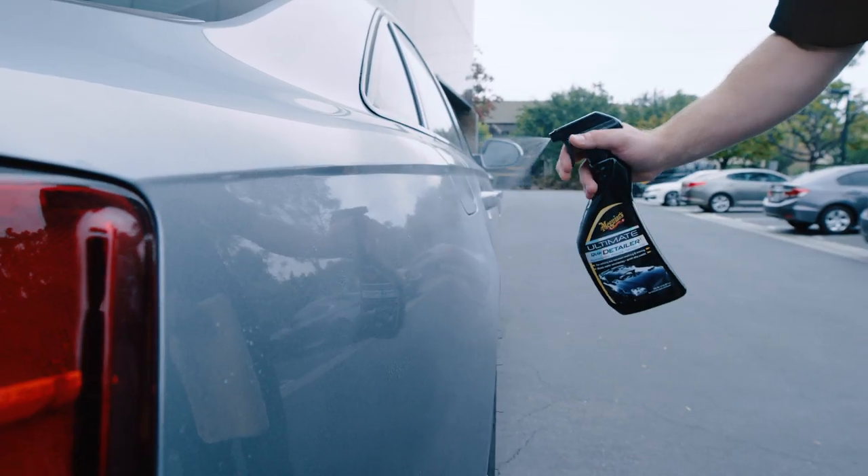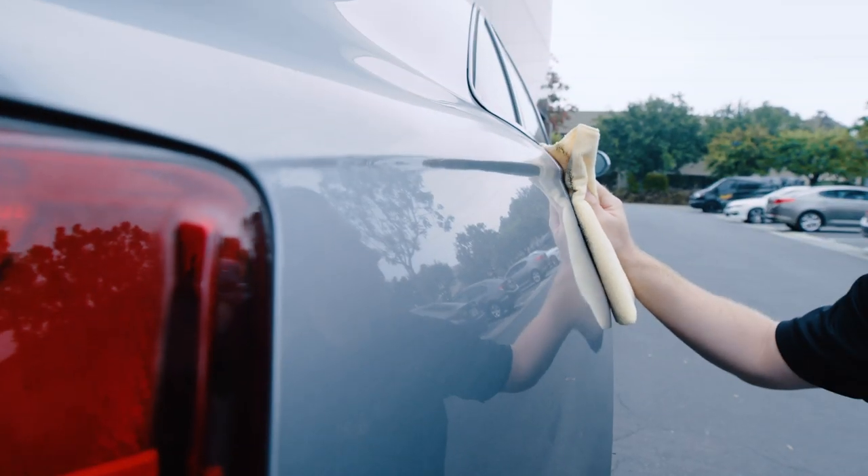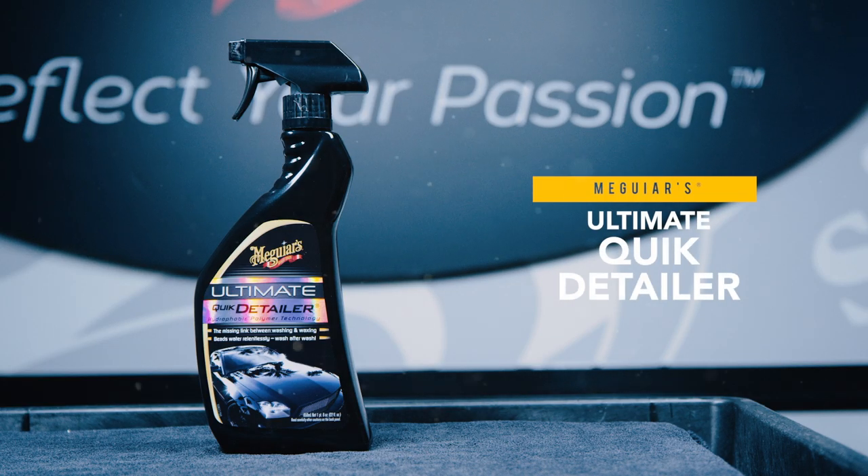Ultimate Quick Detailer truly is the best choice for anyone looking for the easiest and most effective way to maintain and beautify their ride between washes.